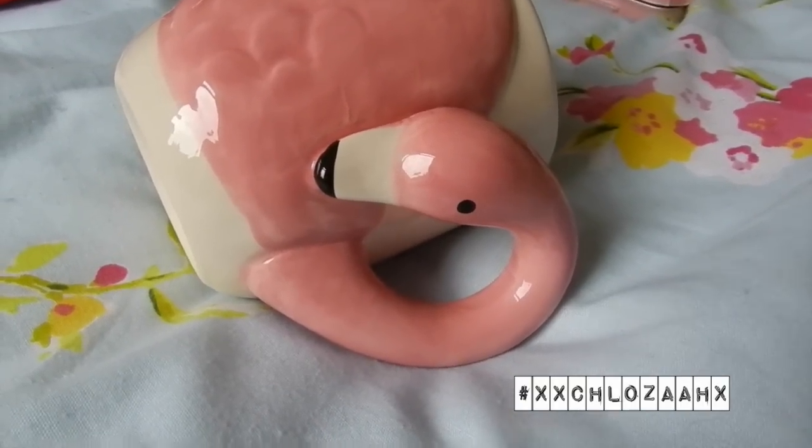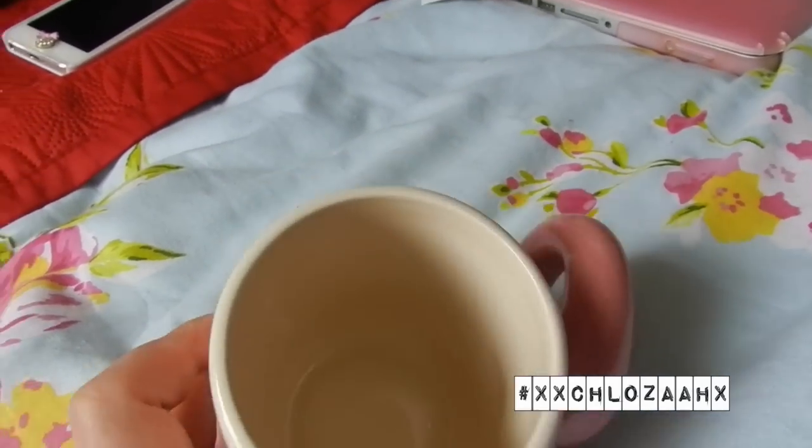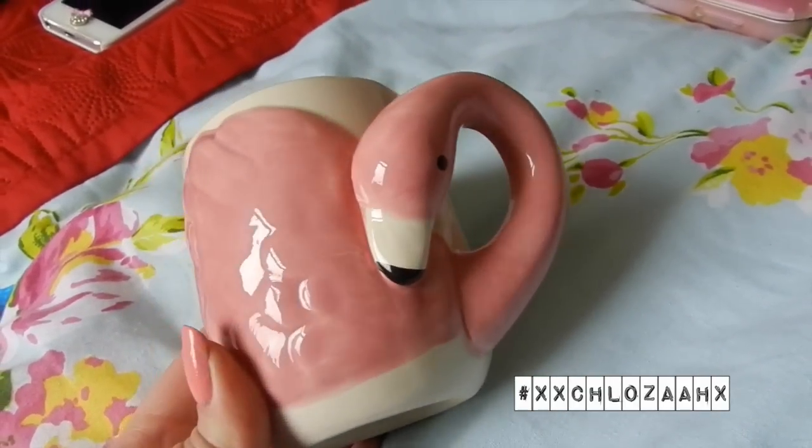I traveled up to the homeware section and they have some really awesome new spring and summery stuff — flamingos and pineapples were a huge theme in the bedding and homeware. I saw this mug and couldn't leave it — it was two pounds fifty. It's a really cute flamingo mug where the handle is literally a flamingo head and neck. I just love really corny mugs and for two fifty I could not leave it.